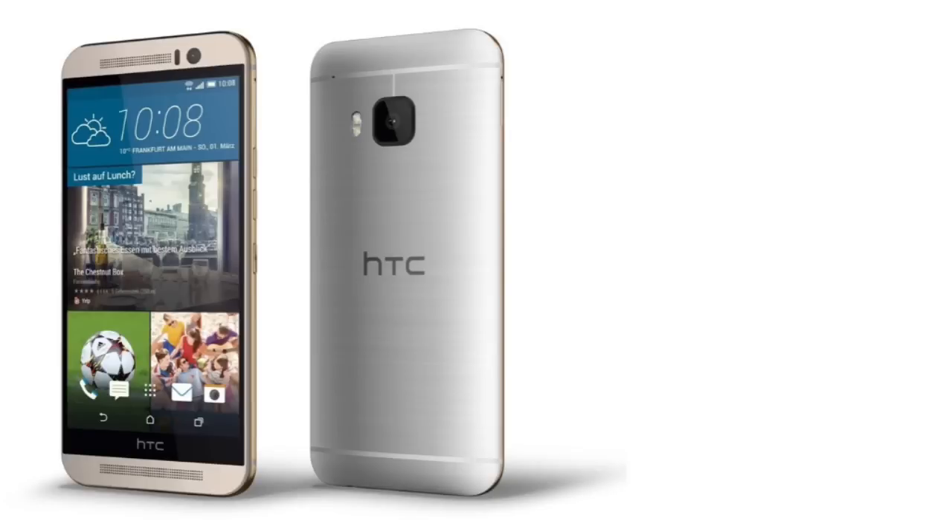There will be a 4-megapixel UltraPixel camera on the front. Furthermore, we're going to see 3GB of DDR4 RAM and 32GB of internal memory with a microSD card slot option up to 128GB. On the software side, we're going to see Android 5.0 Lollipop with Sense 7 UI on board — I already made a video about the leaked Sense 7 apps, you can check that out on my channel.